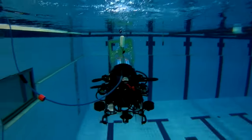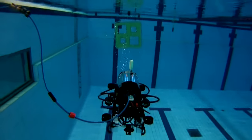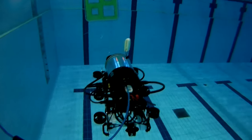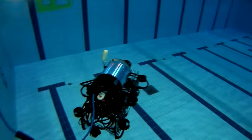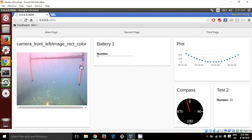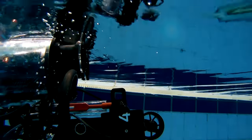Building upon our six-degrees-of-freedom closed-loop control system, which proved itself in our past competition, this year we have made full use of the tools and capabilities ROS offers to build a probabilistic mission and navigation planner which makes decisions on the fly.